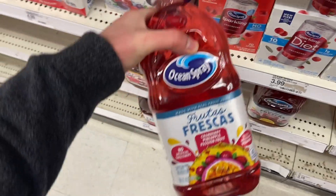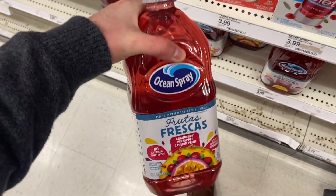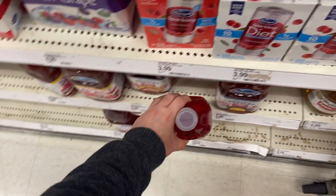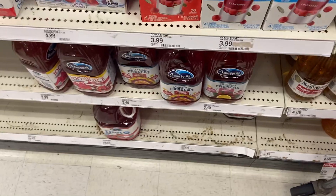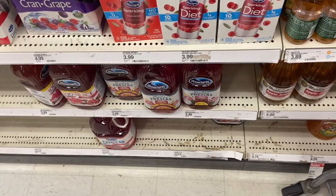A great deal on the Ocean Spray Fruit Frescas Juice — this is $3.49 at Target and there is a $1.50 rebate on Ibotta right now, so it makes this $1.99. Pretty good deal for some juice. They have cranberry with pineapple and passion fruit, or cranberry, lemon, and raspberry — they look pretty good, but good price to grab it.